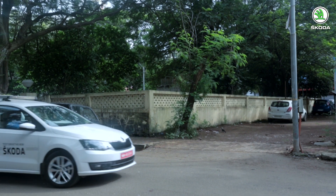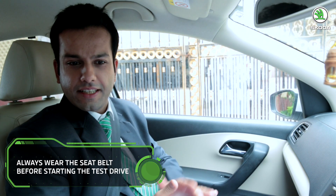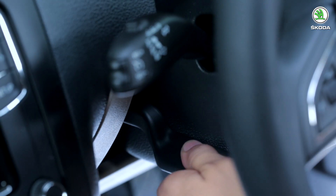Sameer asks if Mr. Kumar would like to shift to the driver's seat now. Mr. Kumar agrees and asks for the car to be stopped near a shaded area as it is very hot outside. Once settled in the driver's seat, Sameer checks if the steering feels fine, noting it can be adjusted for tilt and telescopic position. Mr. Kumar requests it a bit lower, and Sameer adjusts it. Sameer also points out that the outside mirrors come with a power adjust feature controllable from the door handle controls.